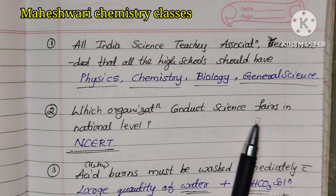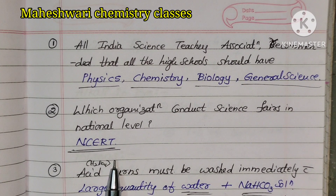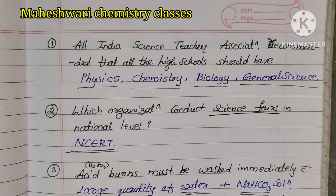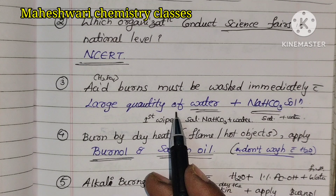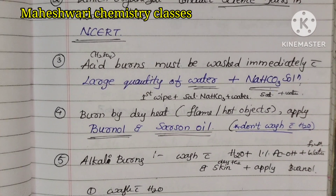Which organization conducts science fairs at the national level? NCERT conducts national level science fairs. Next: acid burns must be washed immediately with a large quantity of water and sodium bicarbonate solution.